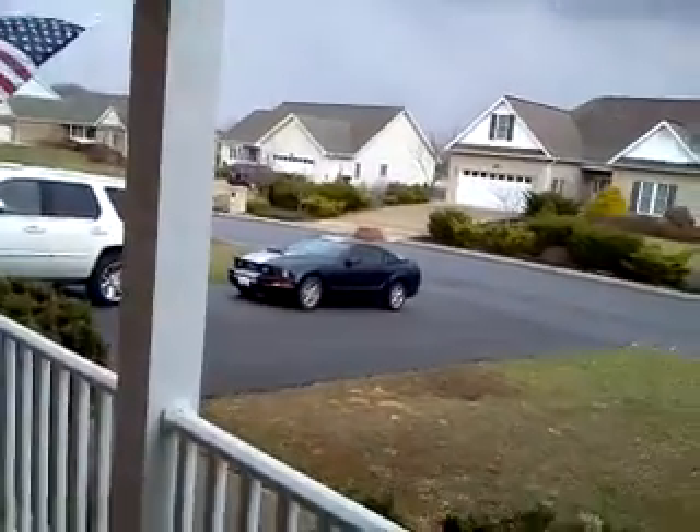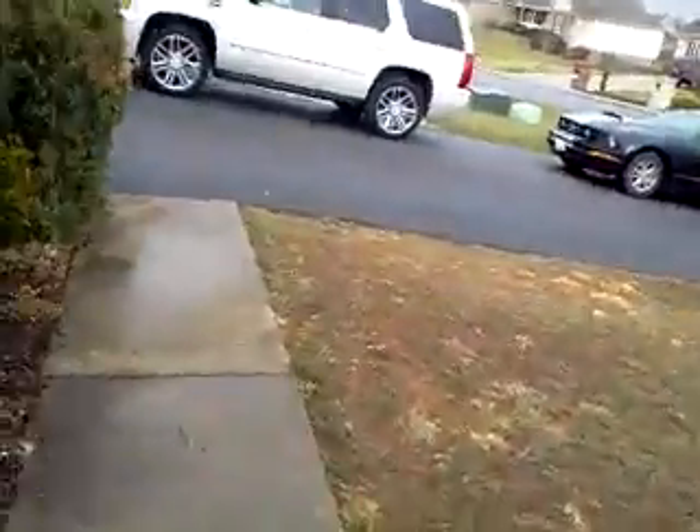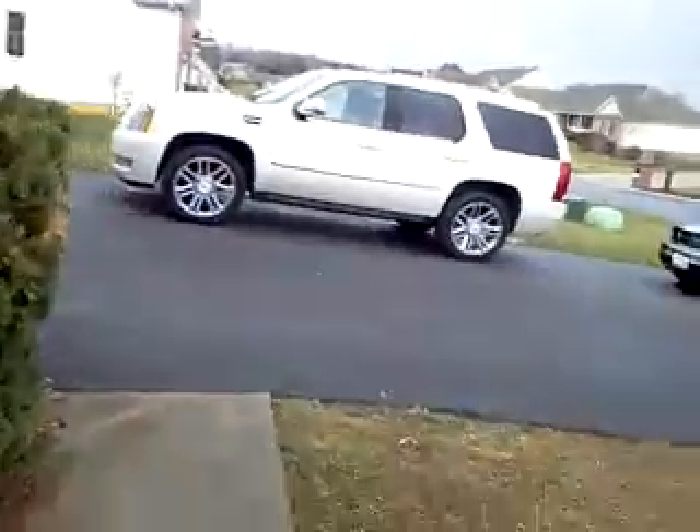All right, YouTube. This is my first Mustang video ever. Got the key right here. It's a 2005 Ford Mustang.